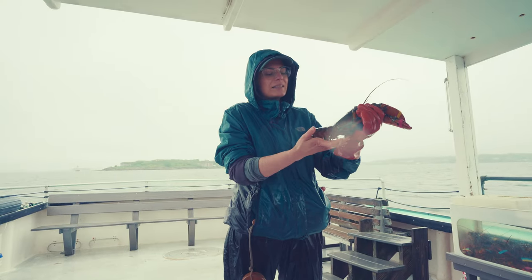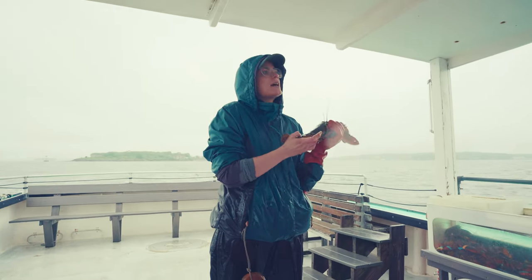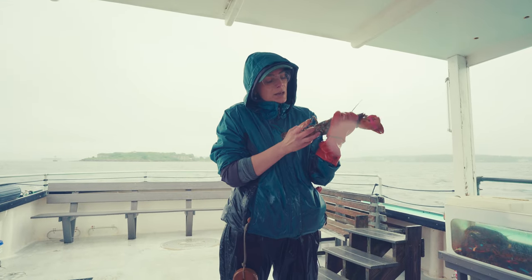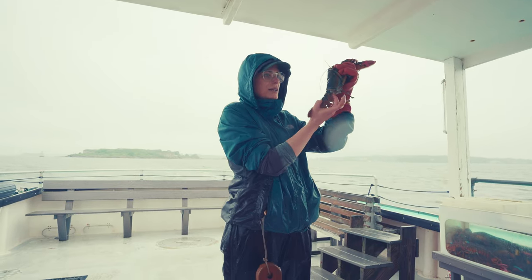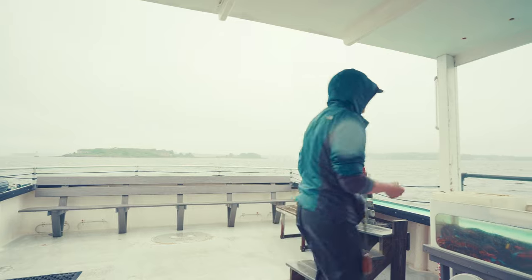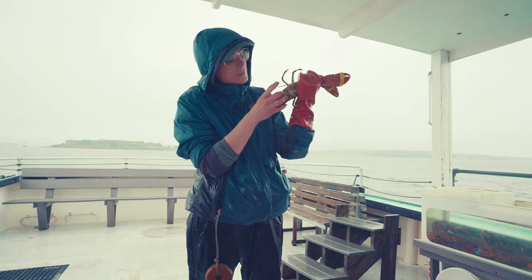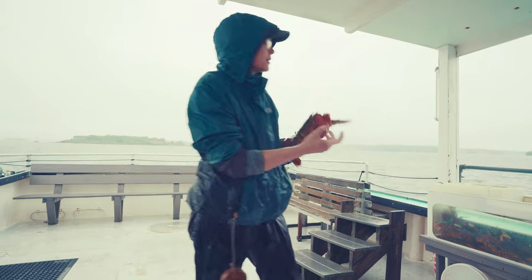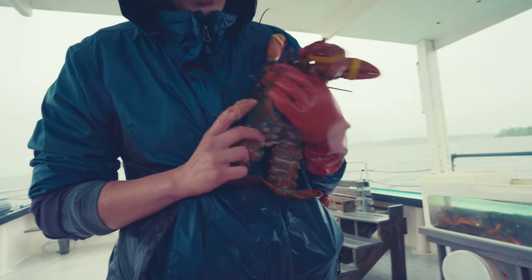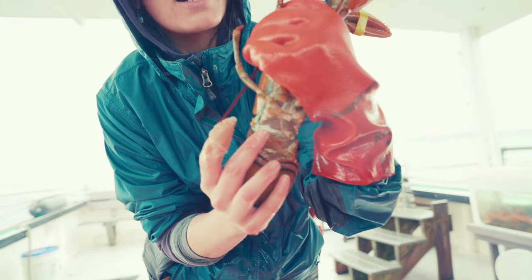We can tell the sex by looking underneath their tail — they all have these little fins called swimmerettes. Look at the top pair of swimmerettes, and that tells you the difference between male and female. This one has pointy white rods with orange tips — this is our male. The female has swimmerettes that are soft and feathery and they kind of crisscross at the top; they're flexible and bendy. So pointy white rods with orange tips equals male, and soft feathery ones that crisscross at the top equals female.